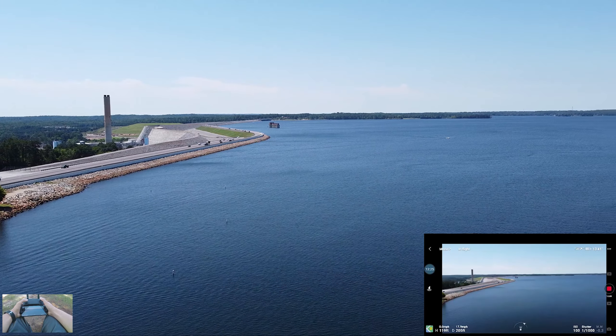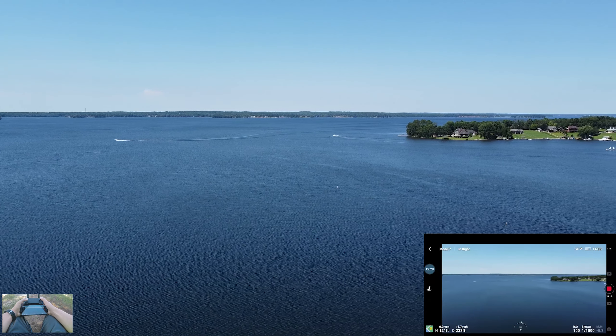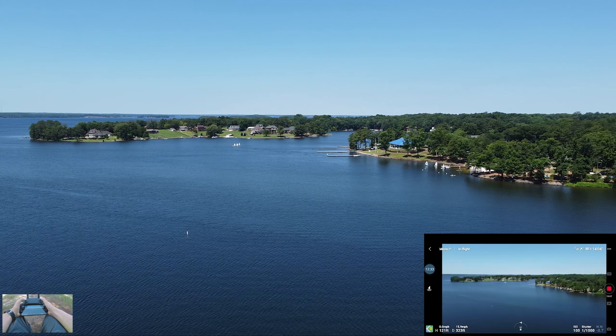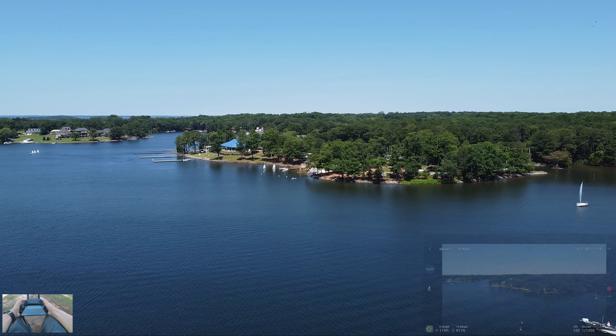It is so pretty. Now here comes the speedboat — it'll be on screen in a second. There he is. That's so neat.